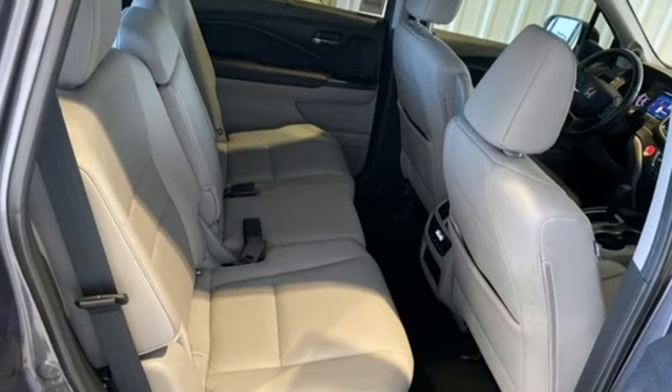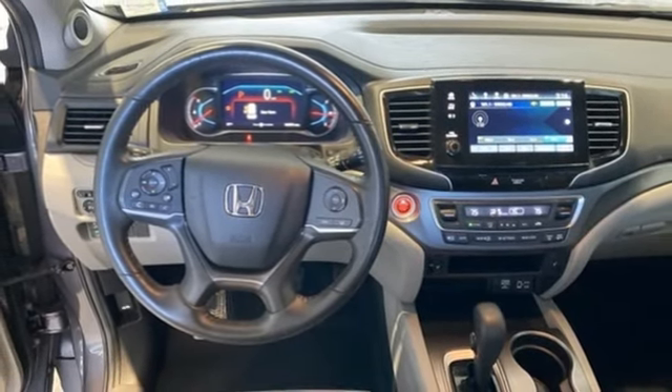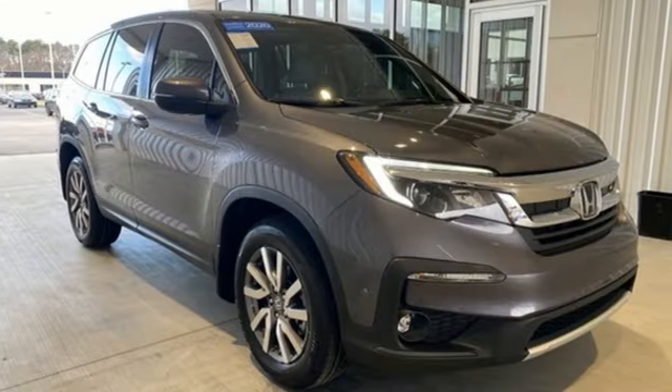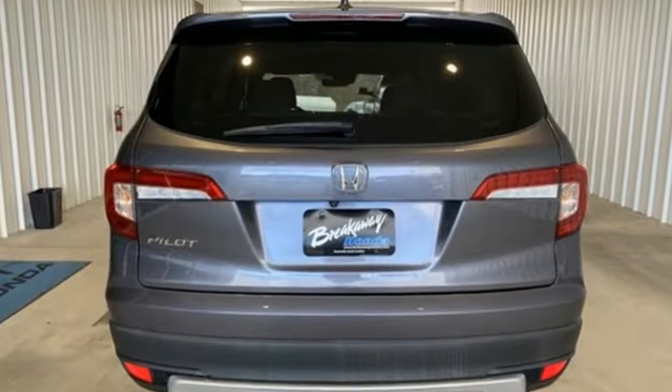Dual zone climate control, remote engine start, external memory control, express open and close sliding and tilting sunroof, gas pressurized shocks, and V6 engine.